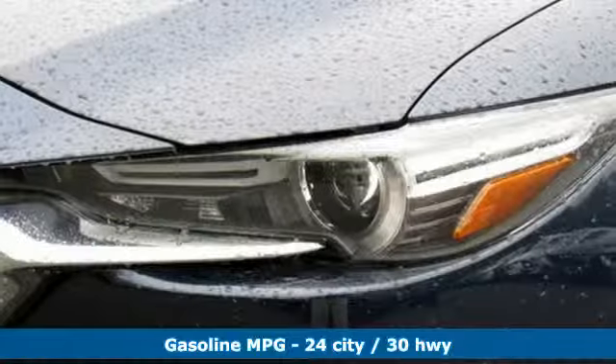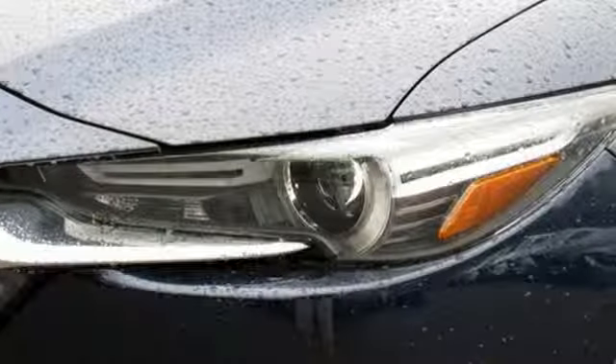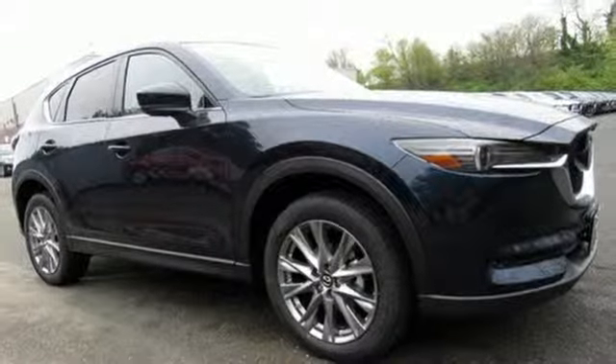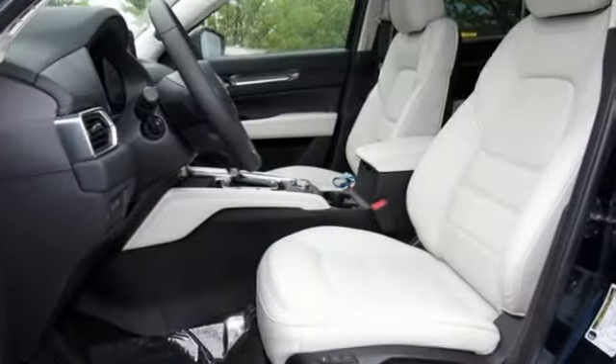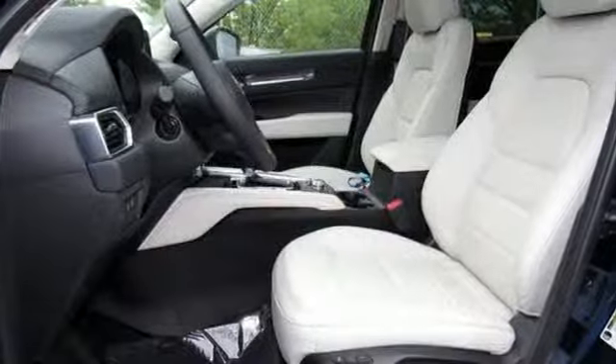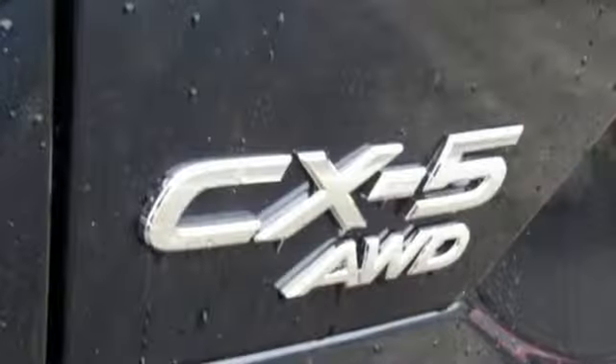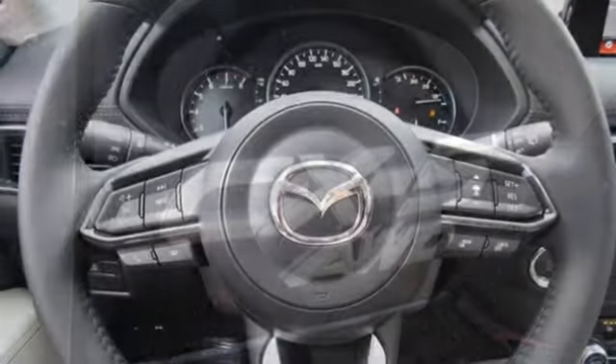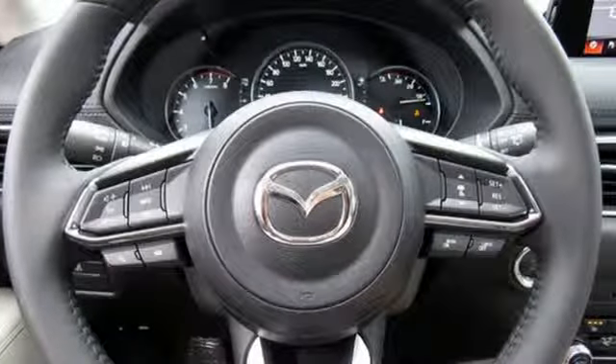Inline four-cylinder engine, front heated leather sport seats, streaming audio, auto-dimming rearview mirror, dual-zone climate control, doors and push-button start proximity key, external memory control, power sliding and tilting sunroof, smartphone wireless charging, and power heated mirrors.